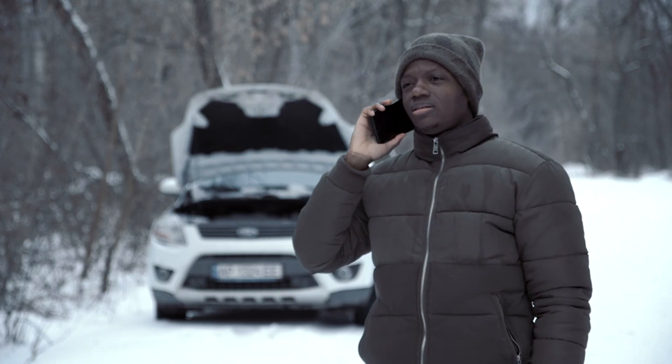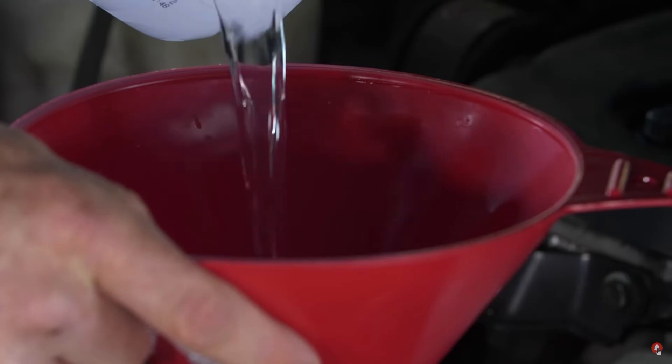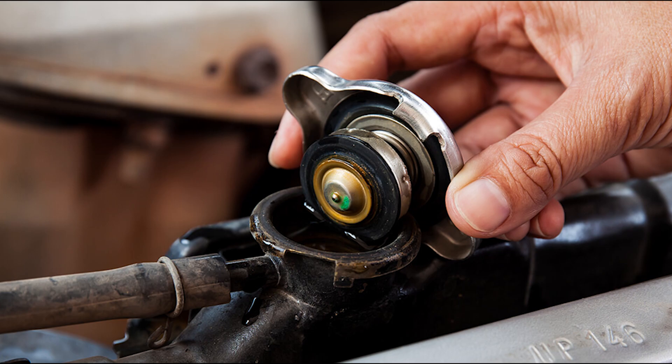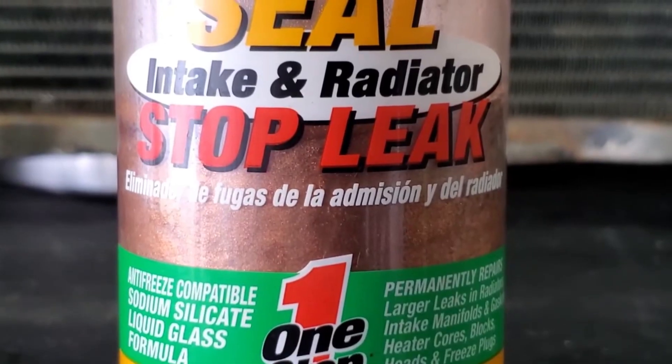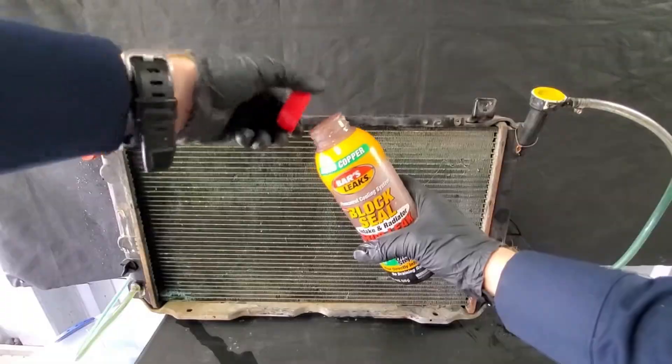For emergency situations, be prepared. I always carry a bottle of pre-mixed coolant in my emergency kit. If you're caught with a coolant leak, distilled water can be a temporary solution, but treat this as a very short-term emergency measure. For small radiator leaks, commercial stop-leak products can provide temporary relief to get you to a repair shop, but these should never be considered permanent fixes.